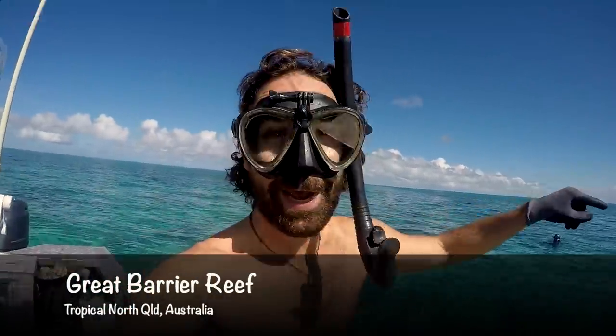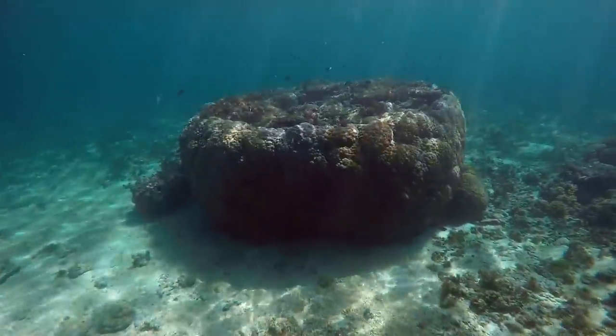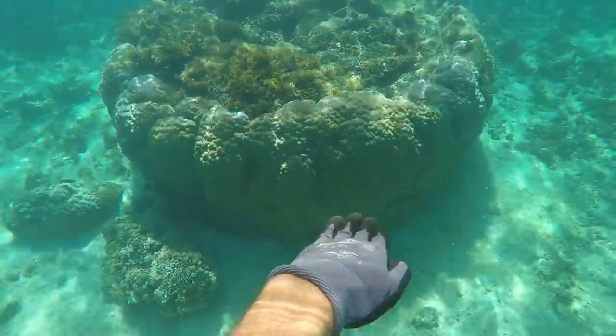Apparently there's a monster cray under this ledge on that rock there. Let's go in and check it out. That is the best looking cray rock. If anyone wants to know what a cray rock looks like, this is it.